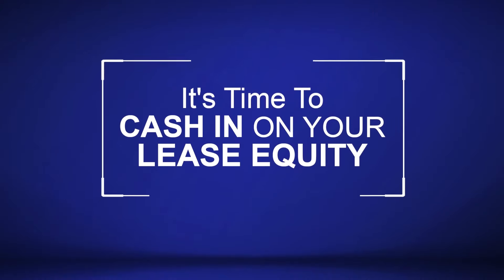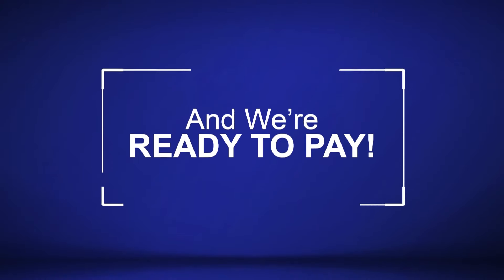It's time to cash in on your lease equity, and we're ready to pay. Now we're going to check out Subaru's fully electric Solterra.